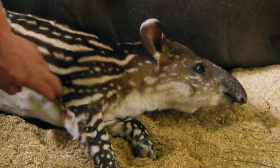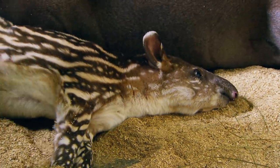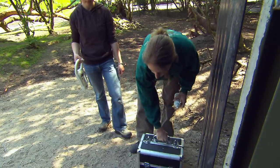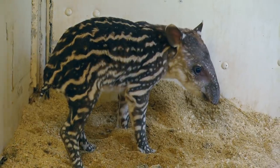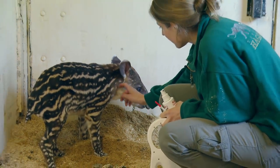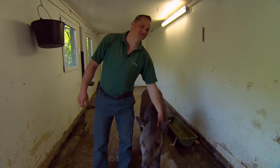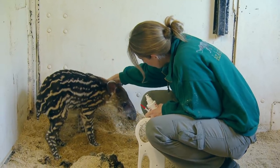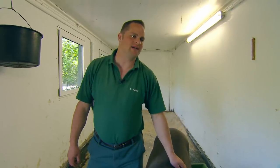Six days ago, tapir female Carmina brought her baby into the world. Tapirs are actually ant-eaters from South America. Zookeeper Thomas and vet Adriana look after the little one. The little lady gets an identity chip and a selenium jab as a nutritional supplement. For that, we have to separate mother and offspring. Mothers get very aggressive when someone else holds their baby, as that's something only an enemy would do in the wild.